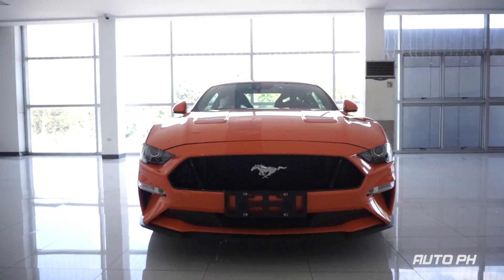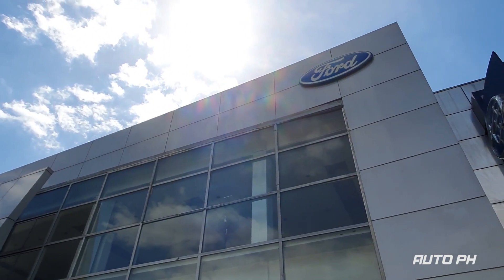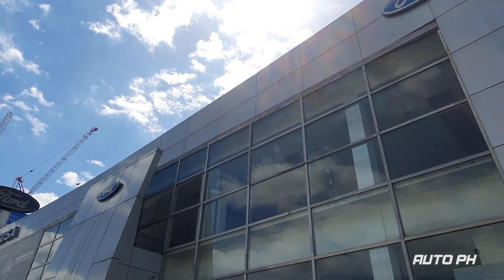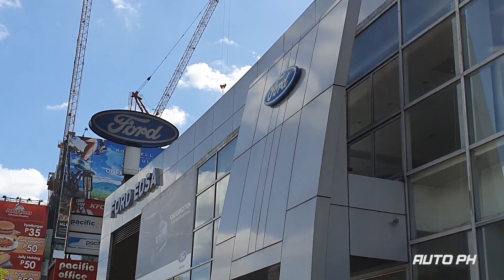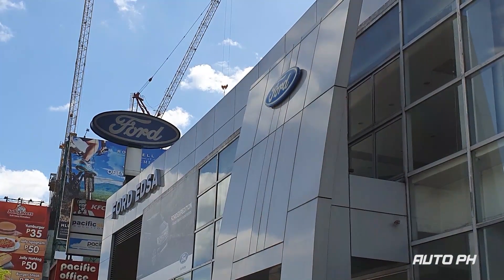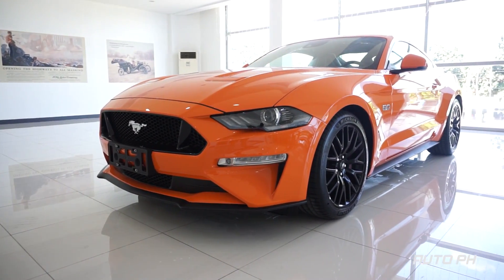We'll be showing the different exterior and interior features. But before we begin, we'd like to thank our friends at Ford ETSA Greenhills for letting us feature some of their vehicles. You can find their contact details in the description of this video. Let's go ahead and check it out.